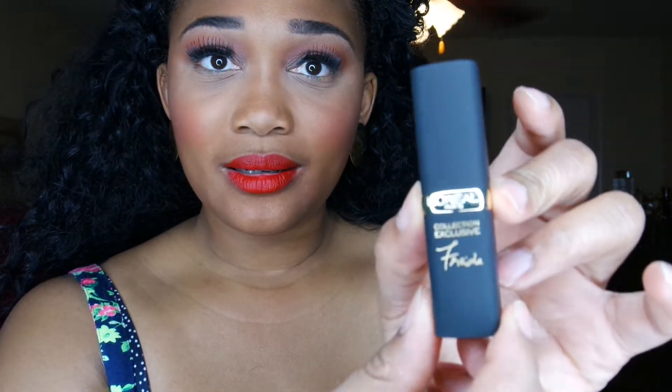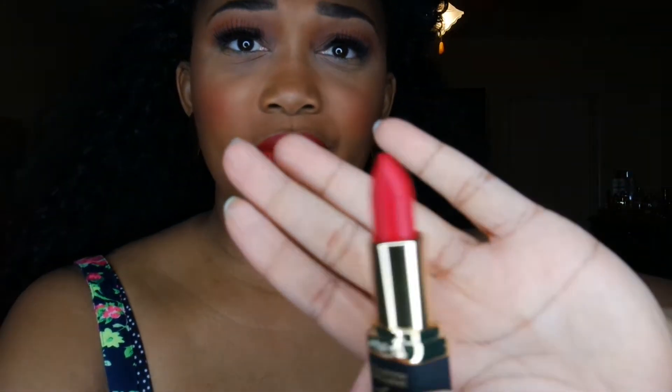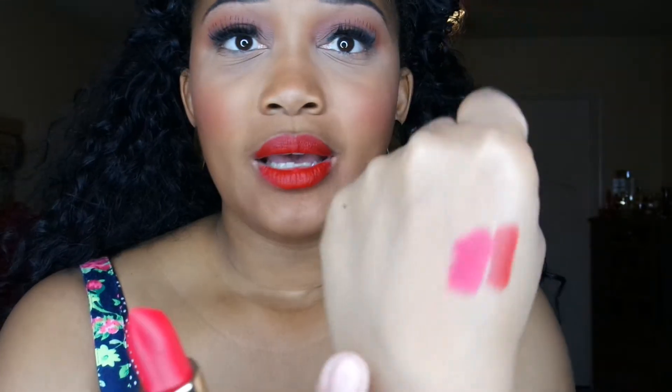Next I got the color Frida, and this is another reddish coral type of color — very, very beautiful and very, very pretty.